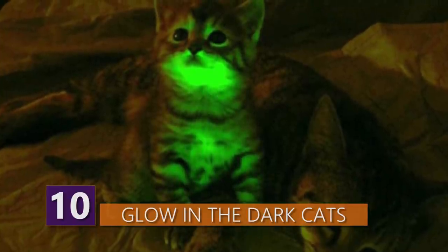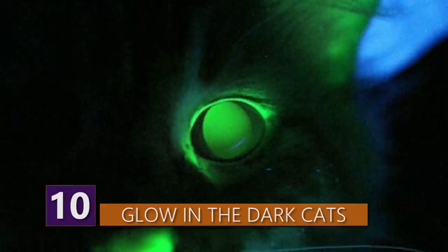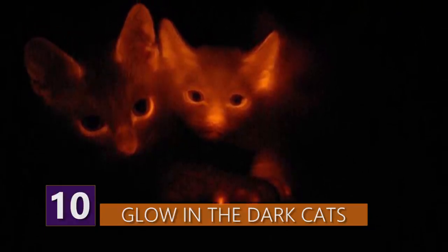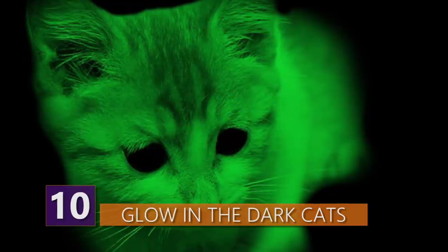Number 10: Glow-in-the-dark cats. What do you get when you mix a cat with jellyfish genes? Apparently you get these weird, although interesting, glow-in-the-dark cats. This isn't an act of God or evolution — it's actually the result of some sort of odd science experiment.